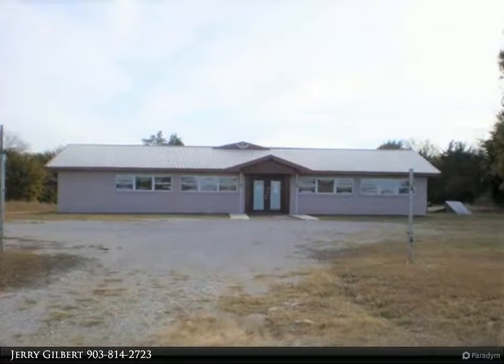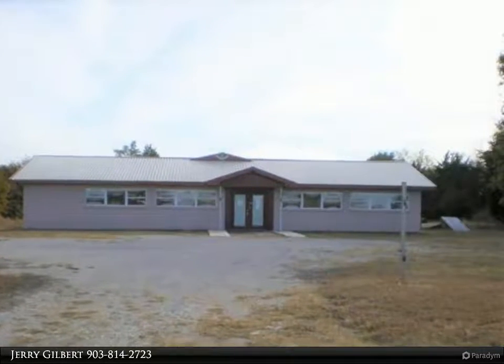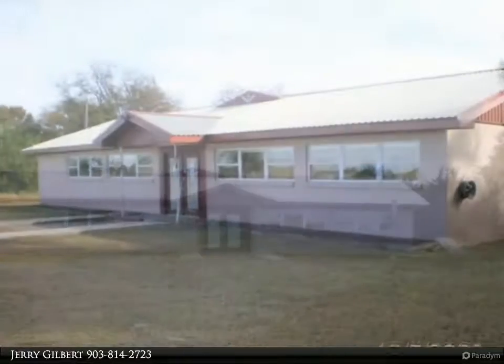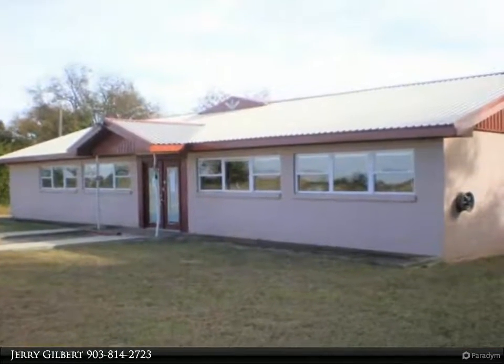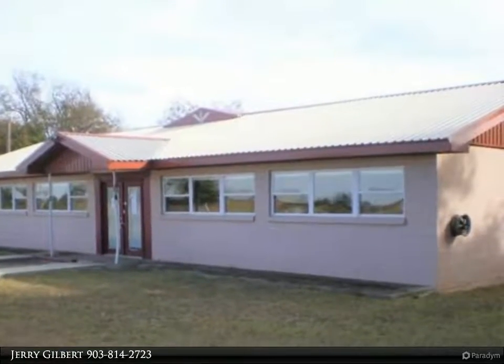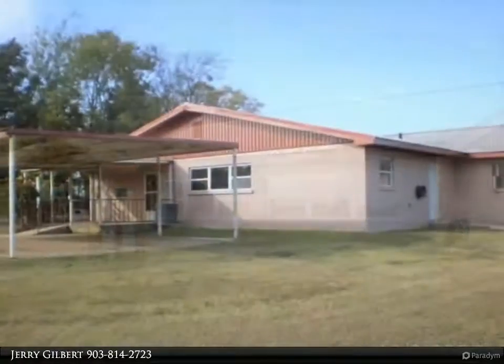This Century 21 Dean Gilbert Realtors property video is presented by Jerry Gilbert. Concrete block building with metal roof and two-car attached carport on four acres. Large open living area with tile and carpet, large storm shelter, and water well.